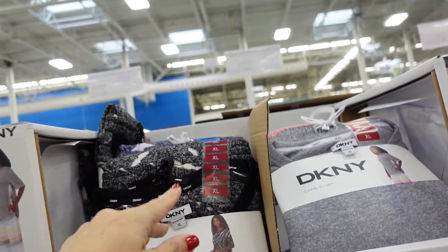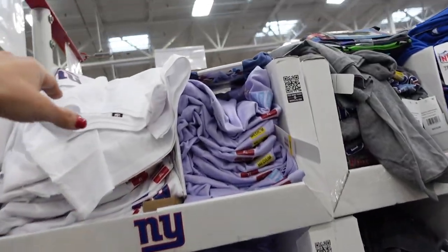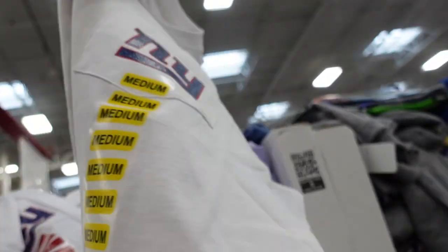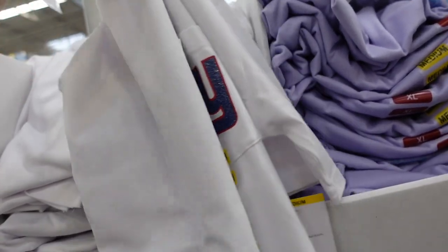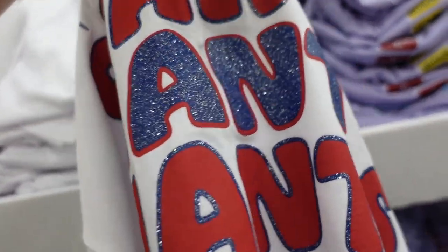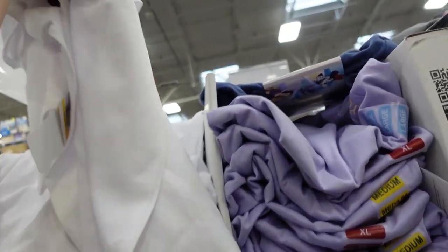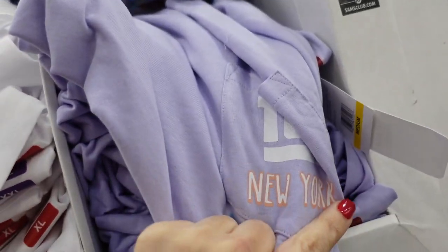They also have licensed football tees. Being close to New York, we have the Giants — it's a ladies tee with a crew neckline, and the back says Giants with glitter. These are $16.98.